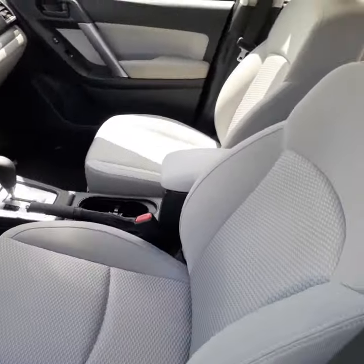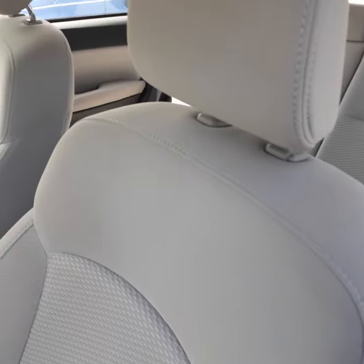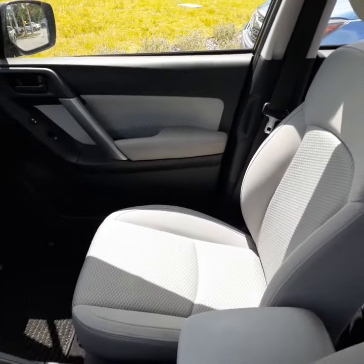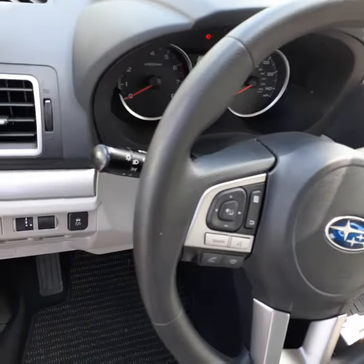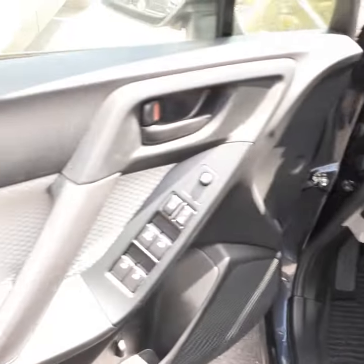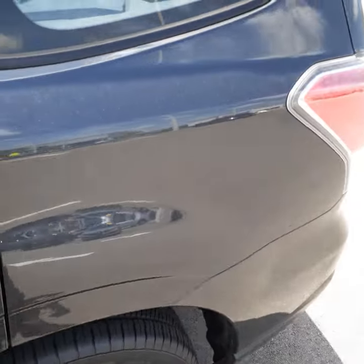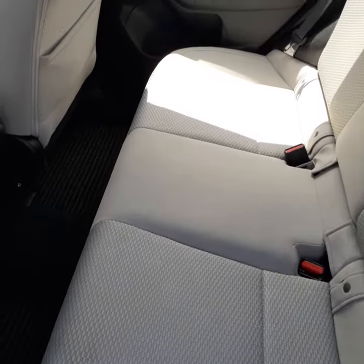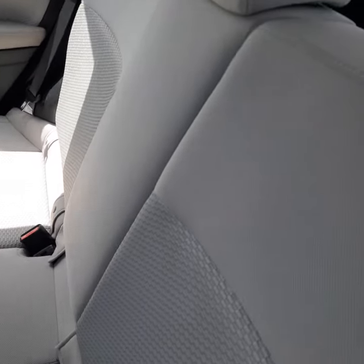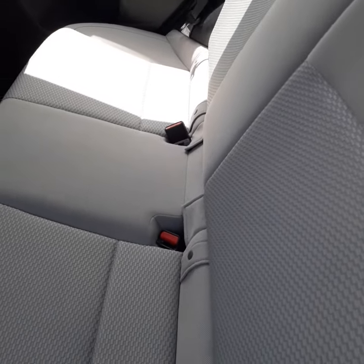It has the soft Dove Gray interior which is in excellent condition. As you can see, there are no imperfections. Let me get you to the back seat — this is the back passenger compartment. No stains, rips, or tears anywhere.